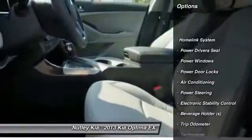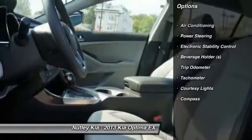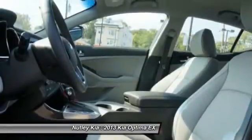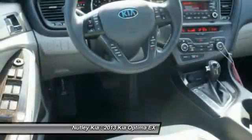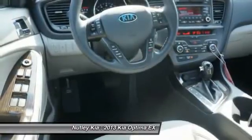Power driver's seat, dual airbags, power steering, adjustable headrests, auto express down window, front air conditioning, HomeLink garage door opener, cruise control, auto headlight on and off, clock.